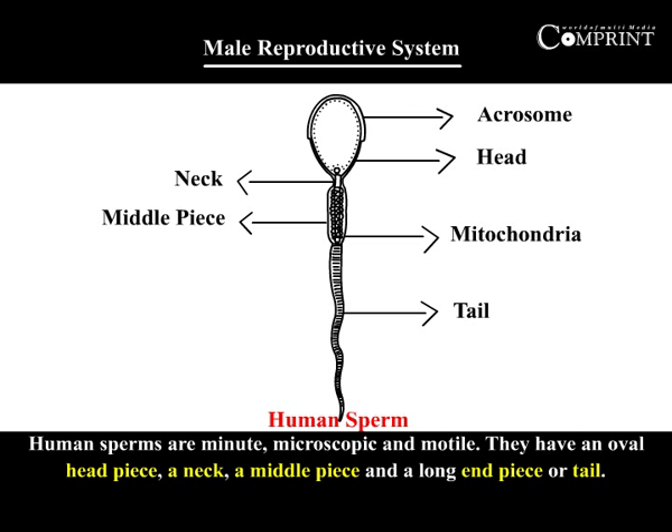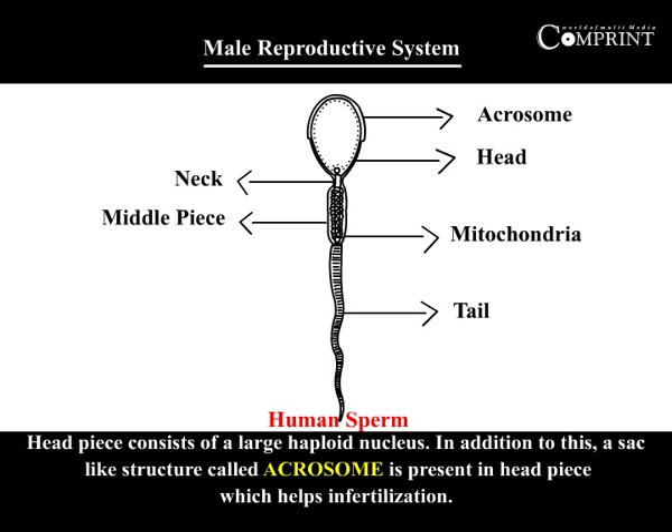Human sperms are minute, microscopic, and motile. They have an oval headpiece, neck, middle piece, and long end piece or tail. The headpiece consists of a large haploid nucleus. In addition to this, a sac-like structure called the acrosome is present in the headpiece, which helps in fertilization.